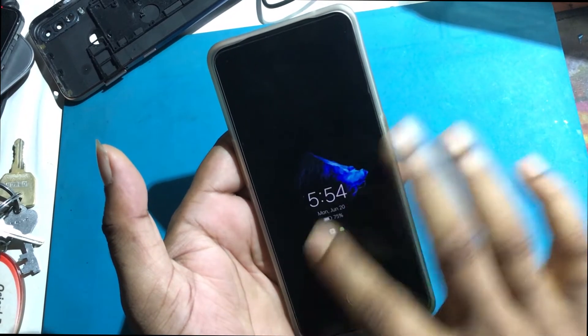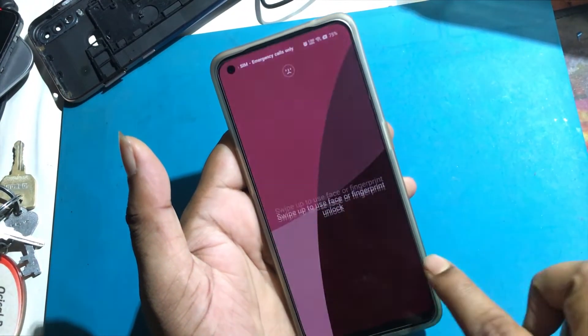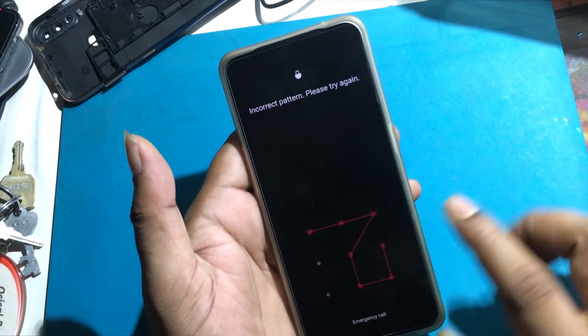Unfortunately, I forgot my phone password — the lock screen password — which is why I can't use this phone. If you have forgotten the password of your phone, my video today shows how to unlock the phone.